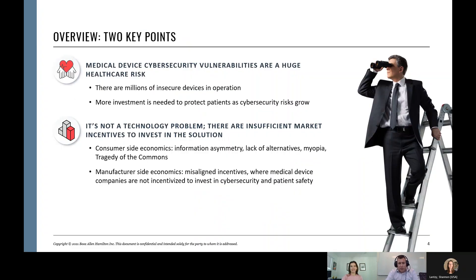A few key points. We're not going to go too deep into cybersecurity and healthcare, since most of you are working in that space. There are millions of insecure devices in operation with significantly outdated operating systems, and we need more investment to protect patients as cybersecurity risks grow. Importantly, this is not a technology problem. We know how to solve a lot of medical device cybersecurity risks, but as an industry and as an economy, the incentives in the market are misaligned — there are insufficient incentives for manufacturers to invest in technological solutions that already exist.